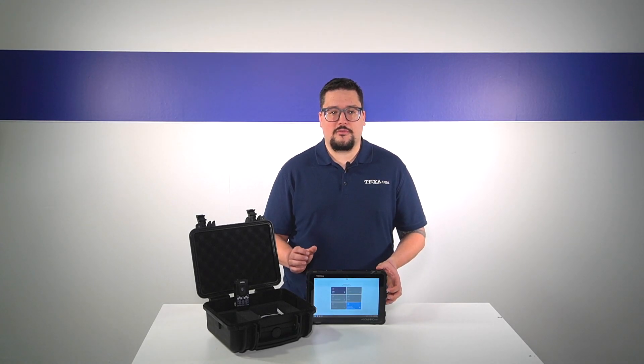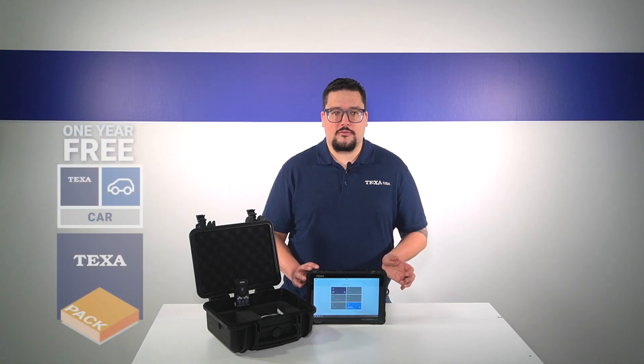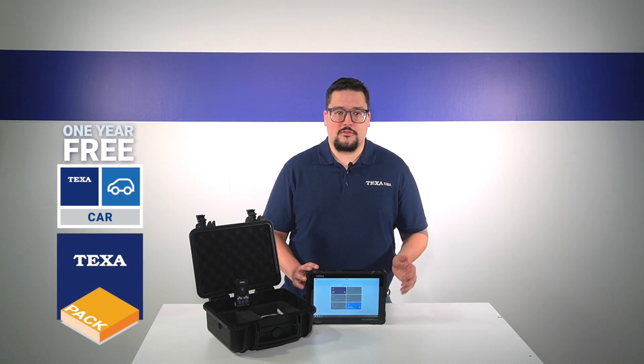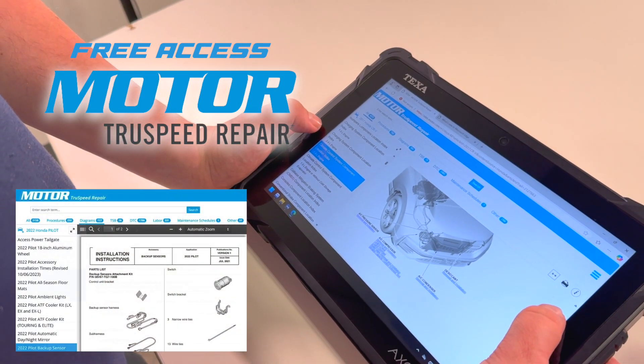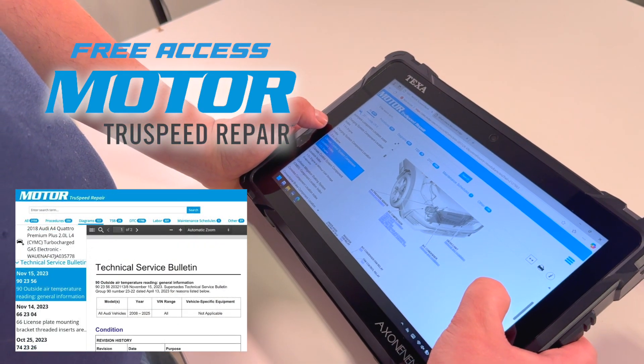When you purchase the Ixone NEMO Lite, you'll get one year of car subscription for free as well as access to the Motor True Speed database. You'll get repair procedures, removal and replacement, and any diagrams integrated with it as well.